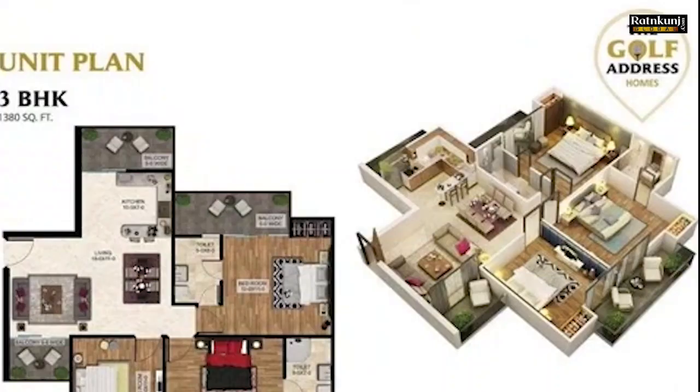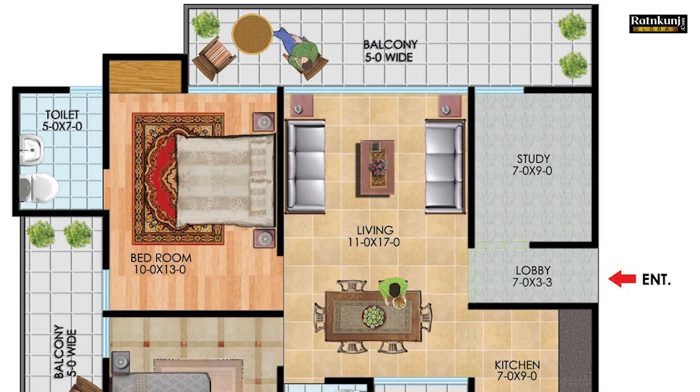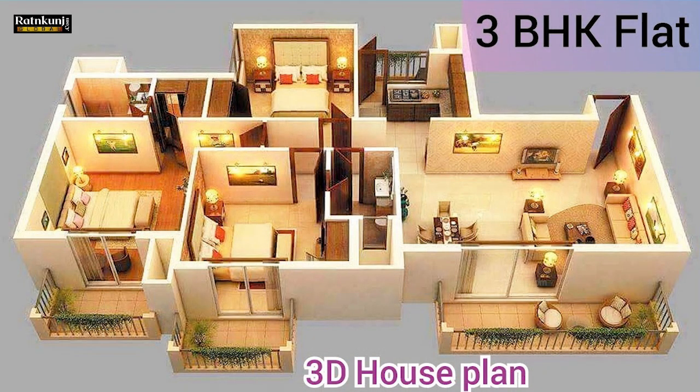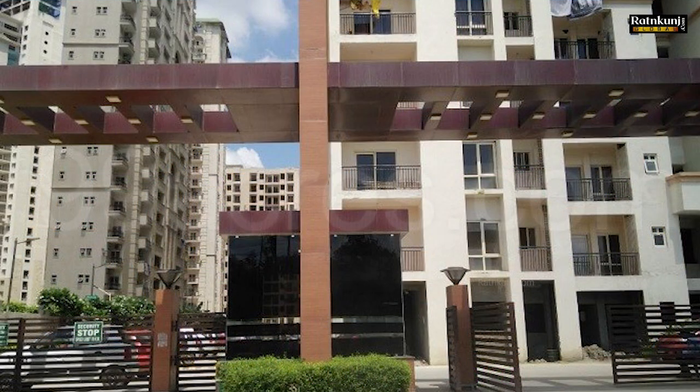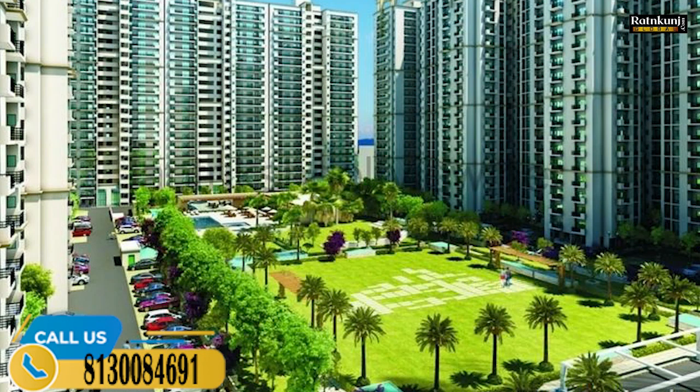If you talk about the configuration, the developer has multiple sizes. Starting with 2BHK at 1500 square feet, then 1260 square feet, again for 2 plus study at 1475 square feet — that is 3 bedroom plus 2 toilet — and then 1665 square feet, which is the 3 bedroom plus concept. So you will get multiple options: 2BHK, 2 plus study, 3BHK compact segment, and 3 plus 1 concept.